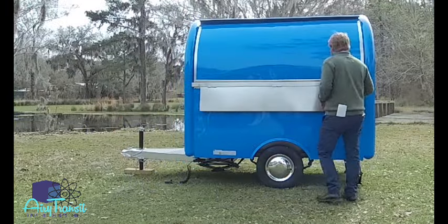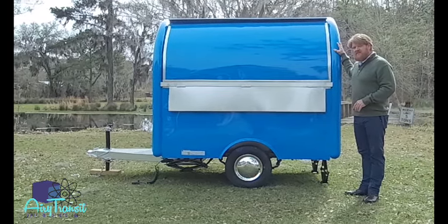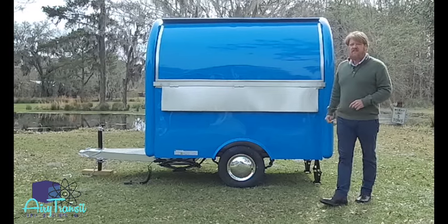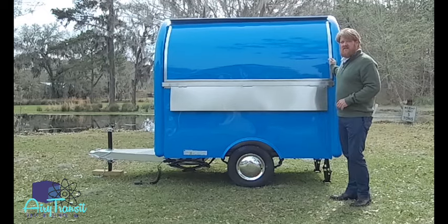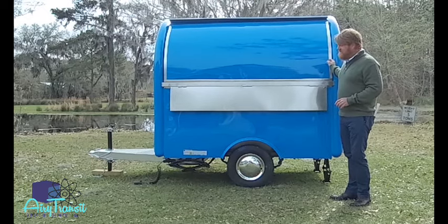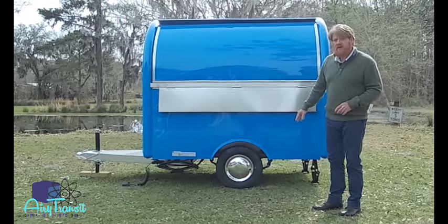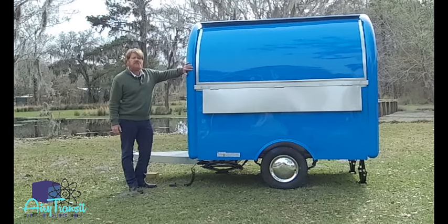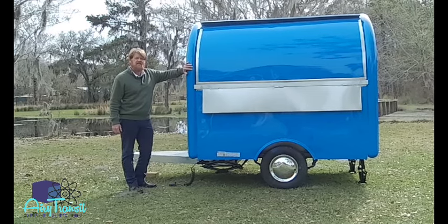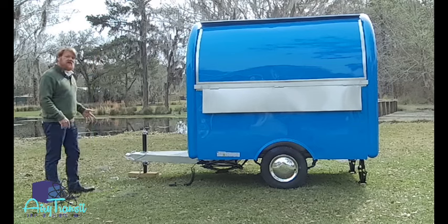Some of the features of the Mailbox trailer: it is completely constructed of fiberglass built on a tubular steel frame. The large concession window measures right at six feet by almost three feet. You have a small exterior concession shelf as well as four leveling jacks. The length of the box is seven feet, interior height is six and a half feet, and you've got five feet of width. With the tongue, it comes to 11 total feet.